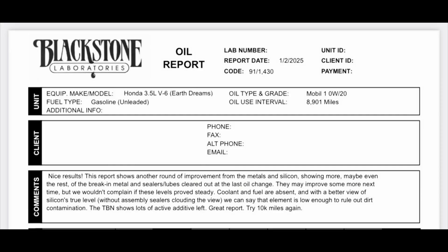The lab's comments section: nice results. This report shows another round of improvement from the metals and silicon, showing more of the break-in materials and sealers cleared out at the last oil change. They may improve some more next time, but we wouldn't complain if these levels prove steady. Coolant and fuel are absent, and with a better view of silicon's true level without assembly sealers clouding the view, we can say that the element is low enough to rule out dirt contamination.